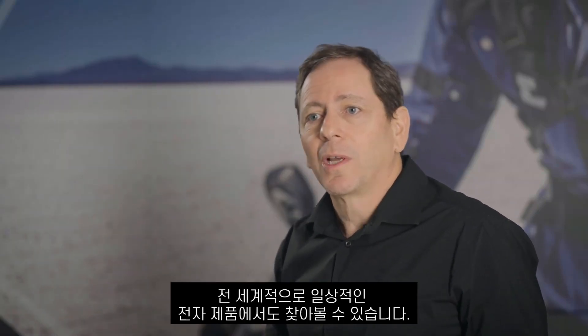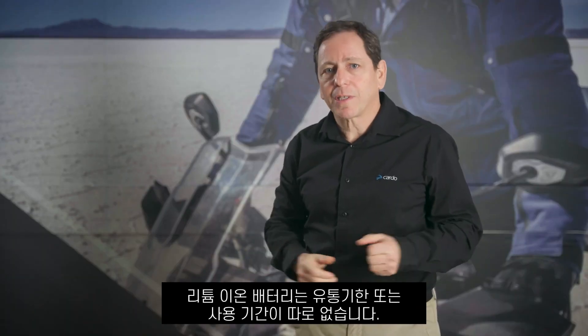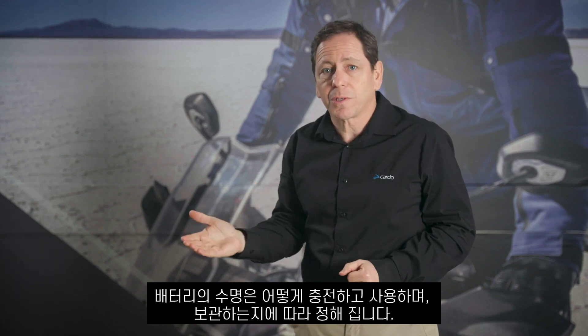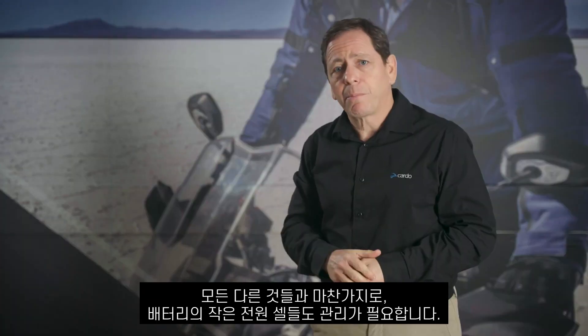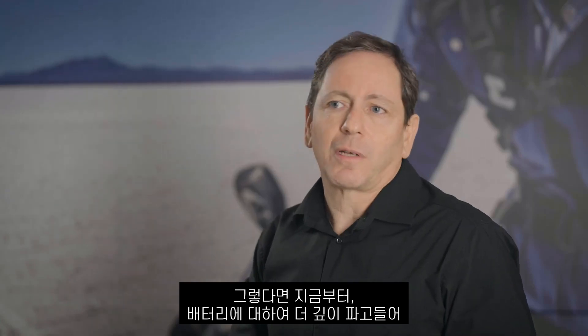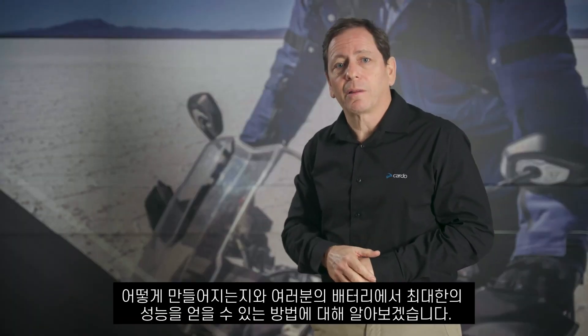Lithium batteries are the heart of our devices and are an incredible piece of technology. We won't find these type of batteries only in our products — they are also used in day-to-day electronics worldwide. Lithium-ion batteries don't have a set expiration date, and their lifespan depends on how you charge them, use them, and store them. Over time though, battery life is expected to naturally decrease. Like all good things, these little power cells need some care. So with that said, let's dive further into the topic of batteries and understand how they're built and how you can get the most out of yours.